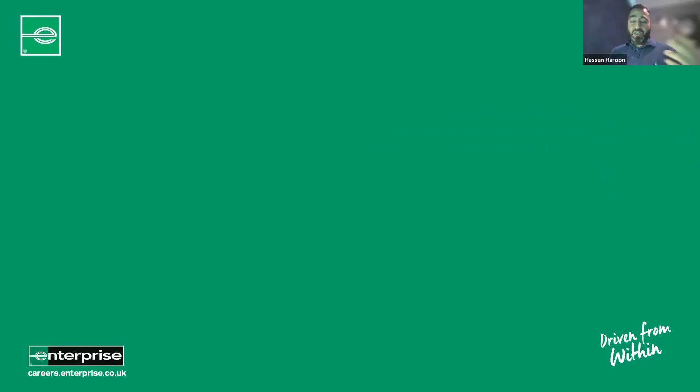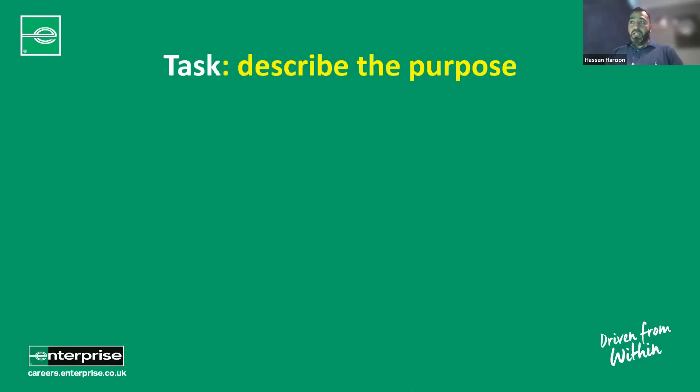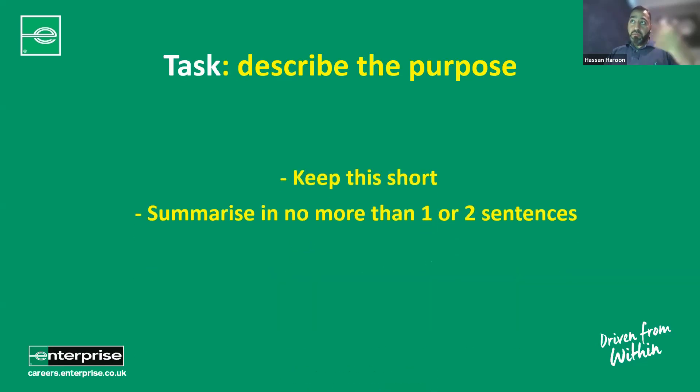Next is the Task — and as mentioned, this should be no more than one or two sentences. Our customer refund process was taking 14 days and was using up an excessive amount of agent time and resources. I was tasked with reducing this to two days and delivering the benefit of saving that time. That's all they need to know — keep it short, sharp, and concise, then move on.